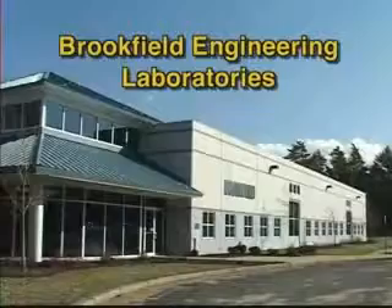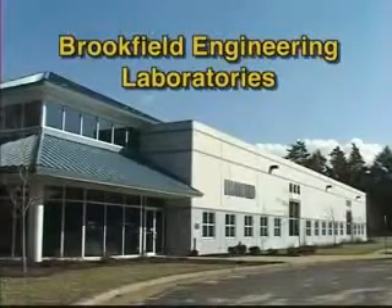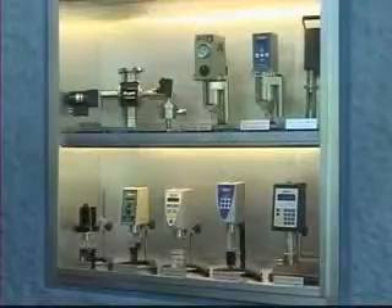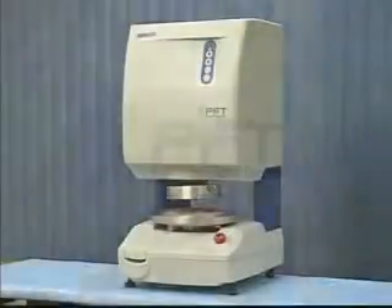Brookfield Engineering, the world leader in viscosity measurement for over 75 years, is proud to introduce the latest in its line of instrumentation, the Powder Flow Tester, or PFT.